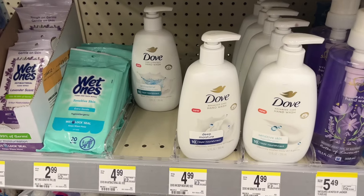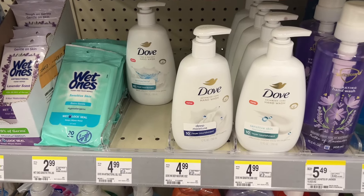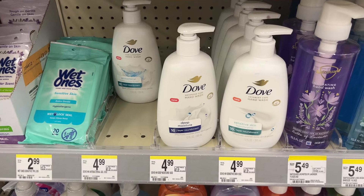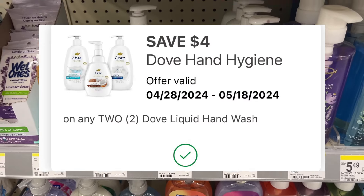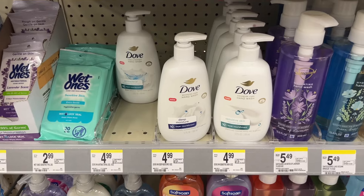We have a good deal on the Dove hand soap. They are on sale for $4 each, so when you buy two it will cost $8. I have a $4 off two digital, so your final cost will be $4 or just $2 each.